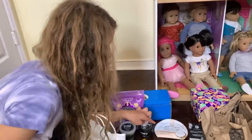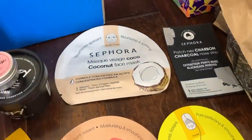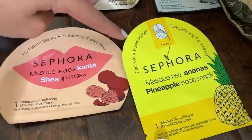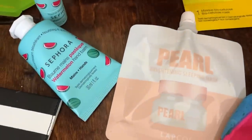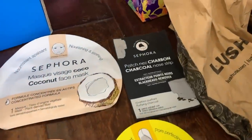Then I got a bunch of face masks. I got a Sephora coconut face mask, a Sephora lip mask, a Sephora nose mask, and this pearl mask, and then a Sephora nose strip.